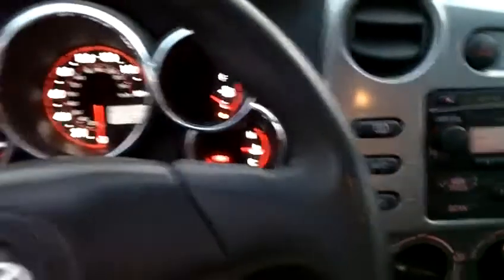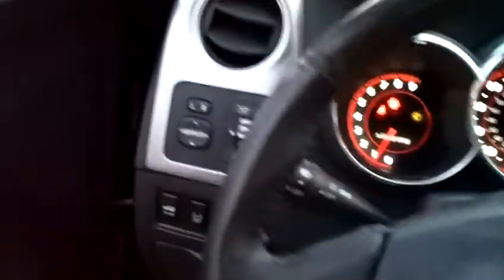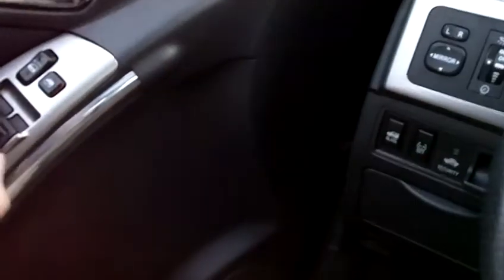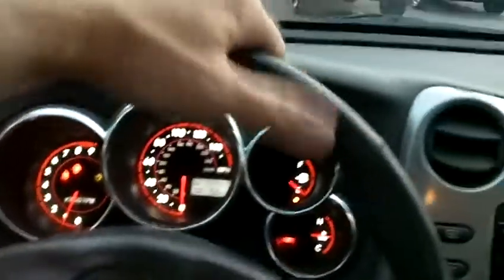Passenger seat looks great. Door panels in great condition. The front dash also looks very clean. There are no gouges, scratches, or nicks in any of the trim or plastic. Power windows are all working perfectly, power mirrors, power locks. Leather-wrapped steering wheel in the XRS edition.